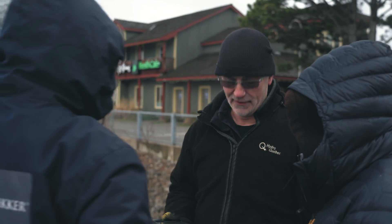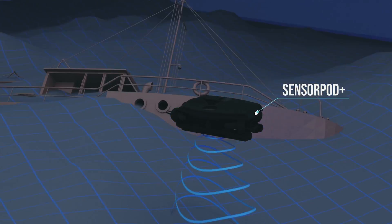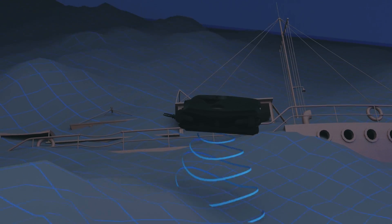For Deep Trekker, it's our mission to answer these questions and make surveys as easy as possible. We've taken the next step by innovating position tracking in our ROV's intelligence in a way that no mini-ROV has done before.